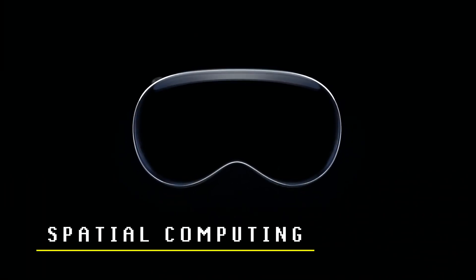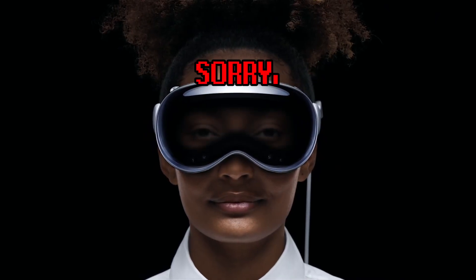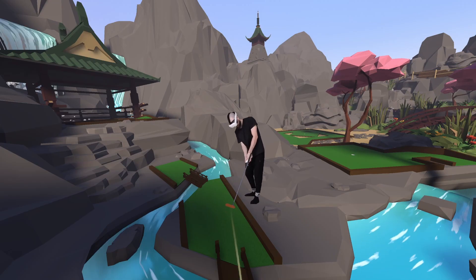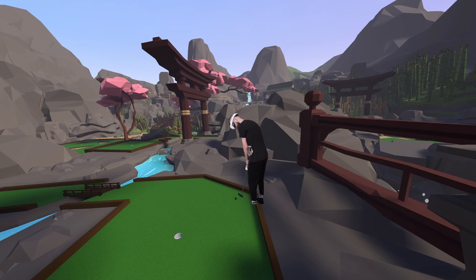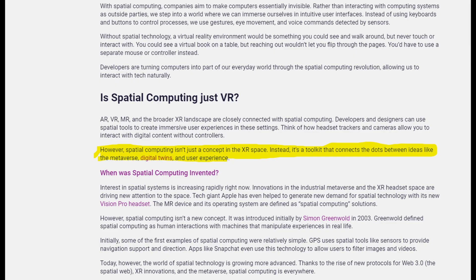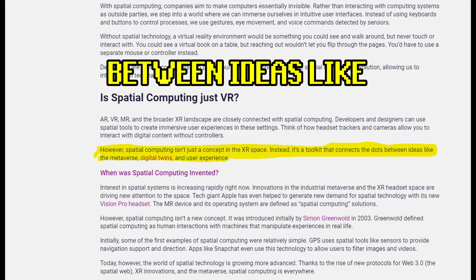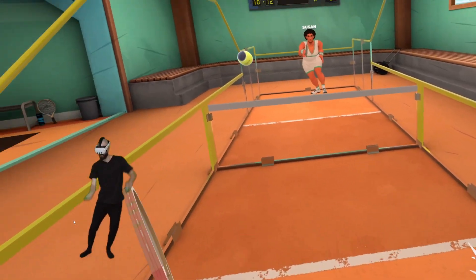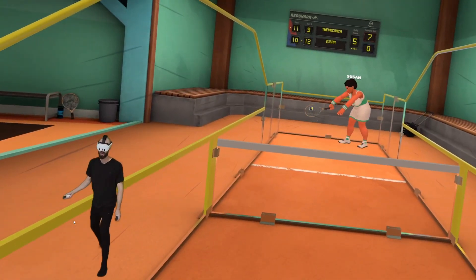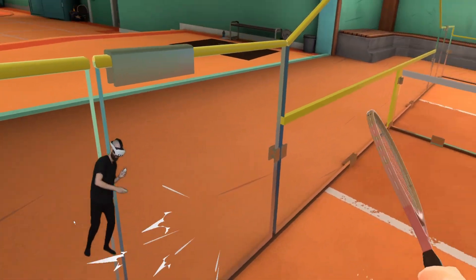Coming into it, I thought spatial computing was just a new term coined by Apple so they could charge us five times as much for their new VR headset — sorry, spatial computing experience. But digging a bit deeper, it became a whole lot more confusing, because every article has a different opinion of what it means. Some say spatial computing is just an umbrella term for the different realities — so basically just XR. But then XR Today says it's its own toolkit that connects the dots between ideas like the metaverse, digital twins, and user experience. It kind of reminds me of the whole metaverse thing, where an old word gets picked up by a tech giant and suddenly becomes overcomplicated.